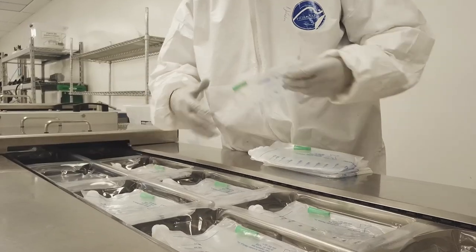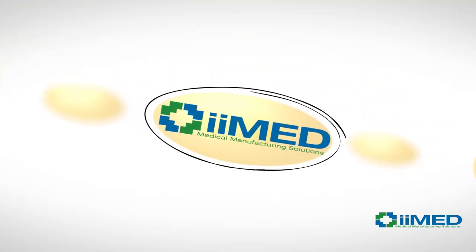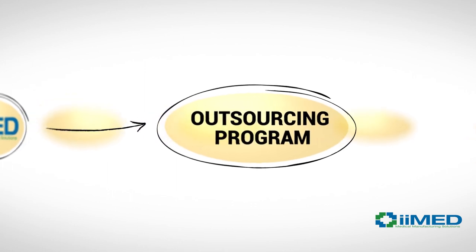E-Med can help you take your Class 1 and 2 medical devices from spec to market, on time and on budget. E-Med's flexible model allows you to customize an outsourcing program.